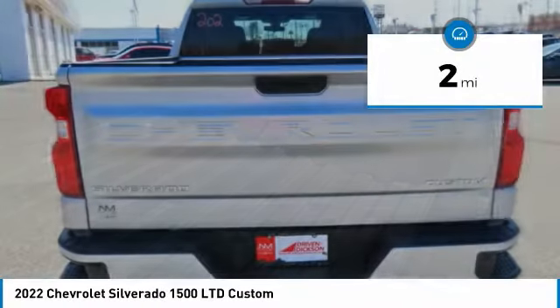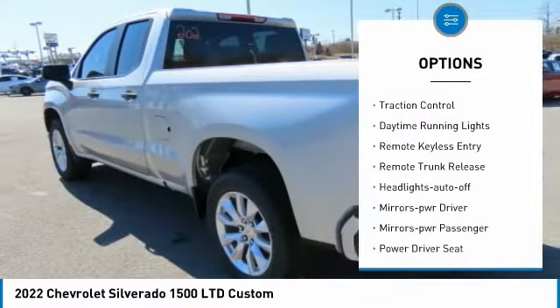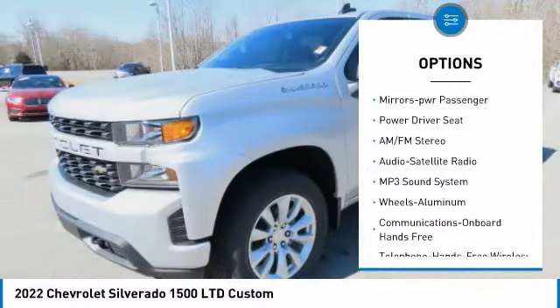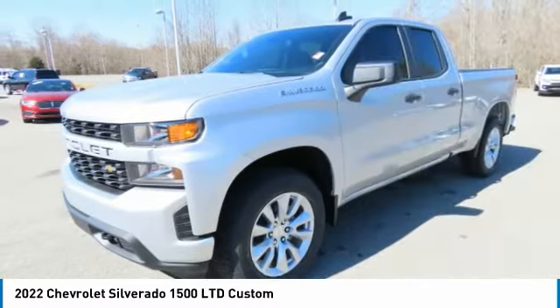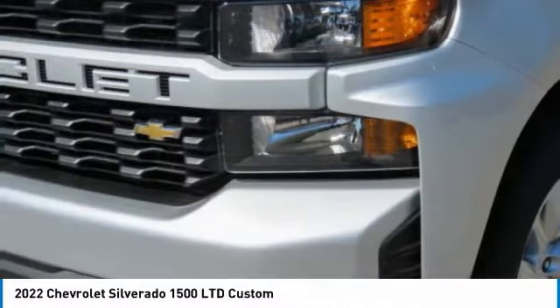Here are some of this vehicle's great options: towing package, aluminum wheels, heated side mirrors, traction control, daytime running lights, remote keyless entry, remote trunk release, headlights auto off, mirror memory, mirrors power, passenger.